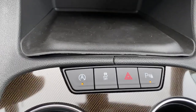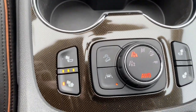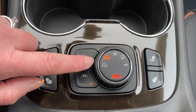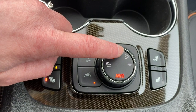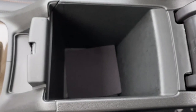Over here we've got our auto stop-start, traction control, and park assist. We've got heated front seats, lane departure, hill descent control, two-wheel drive, four-wheel drive, sport mode, all-terrain mode, as well as our trailer mode. And we've got a deep center console.